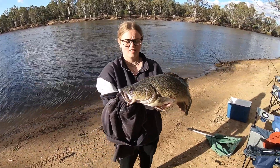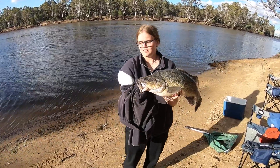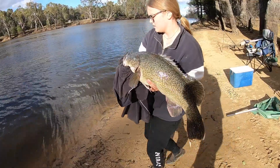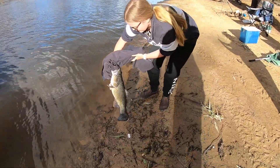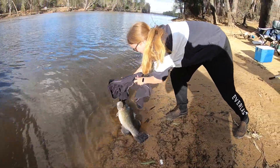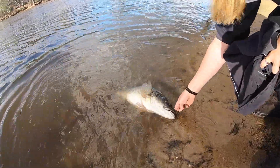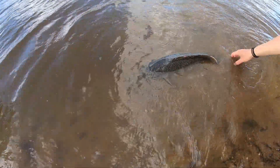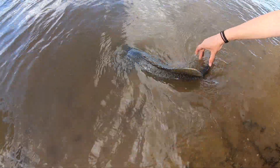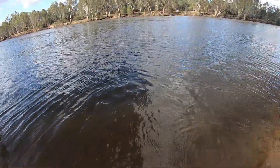We'll give the release, Loz. Are we putting him in the net or are we chucking him? We'll just sit him up against the edge of the water, sit him on the bank there. Go away, buddy. Good job, Loz - that's it for the day.